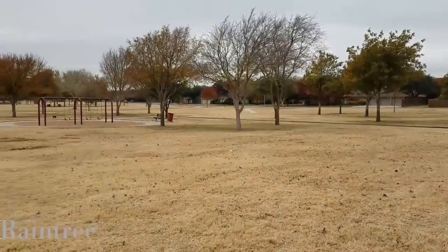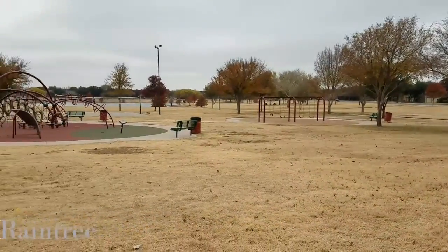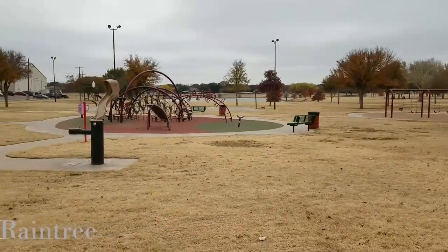Raintree also has one of the best public parks in all of Lubbock, with playgrounds, a volleyball court, a basketball court, and more.